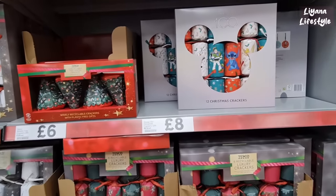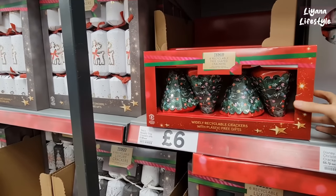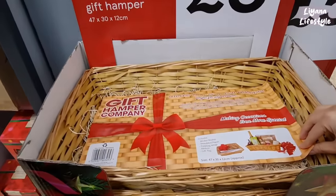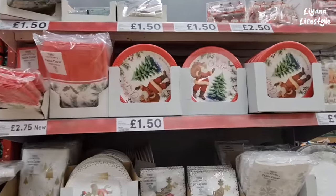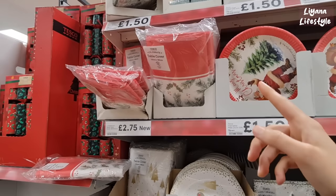They've got these Disney crackers — 12 of them — and some in the shape of a tree. They've got create-your-own hampers here for £5, comes with a shred and a cellophane. This is all their party items — pack of templates for £1.50 with Santa on, and you've got the table covers.